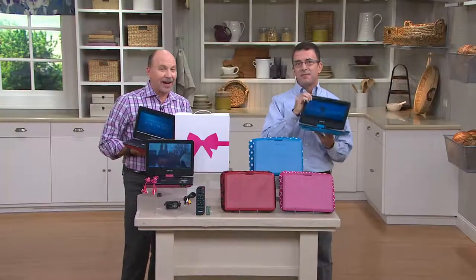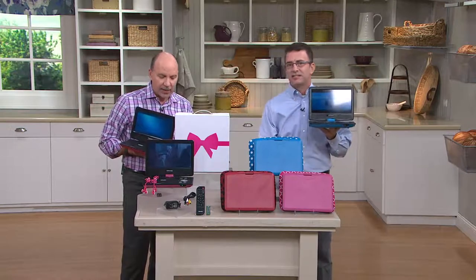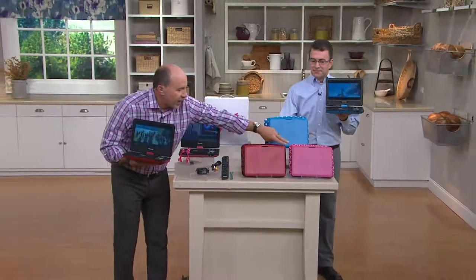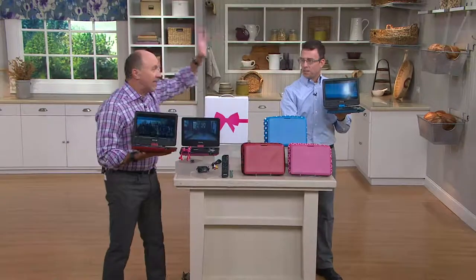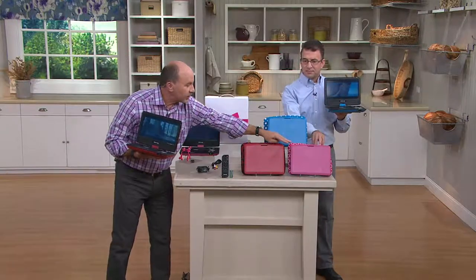Not only does that sale price go away tomorrow, end of the day, but there's no reorder available. And it has been very popular with over 50,000 sold. Let's go through the color choices. You also get a neoprene case, which is new. There's all kinds of value built in.